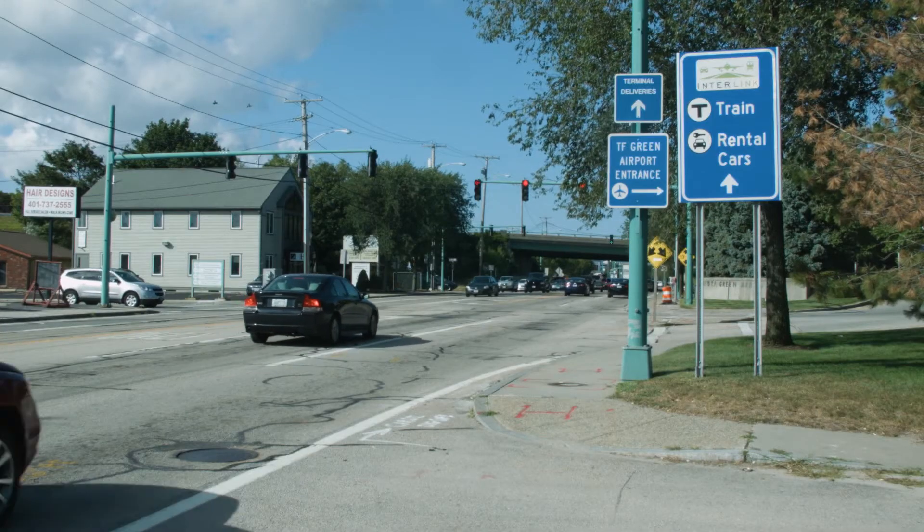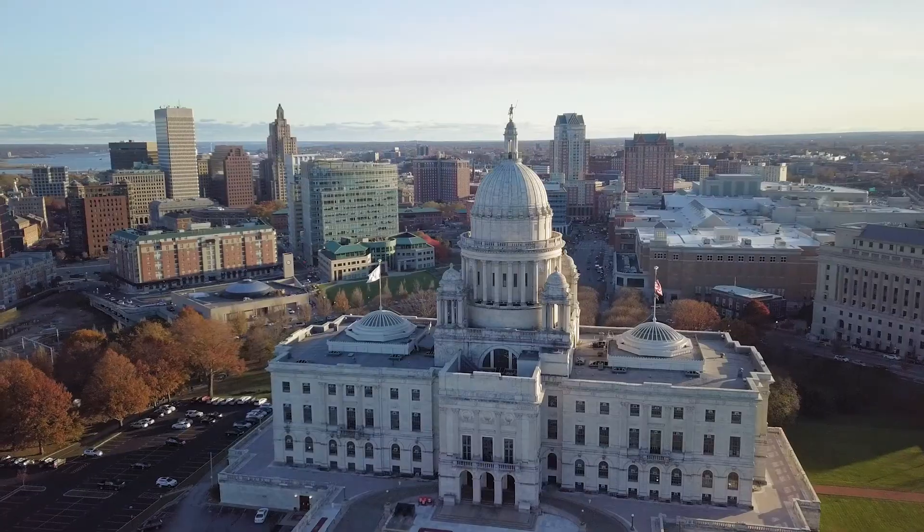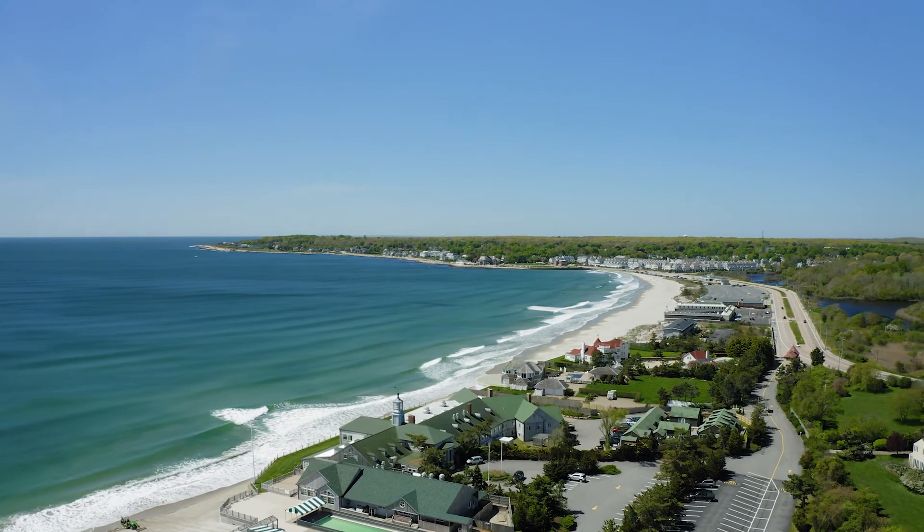Easy access to the highway allows for swift commutes to the airport, vibrant Providence, and Newport and all of the iconic beaches of southern Rhode Island.